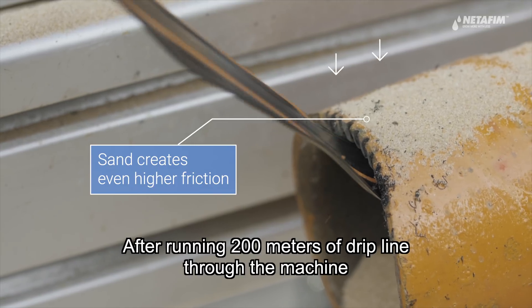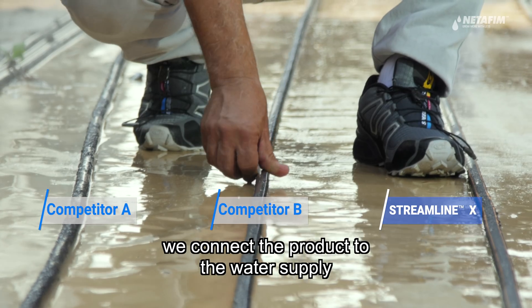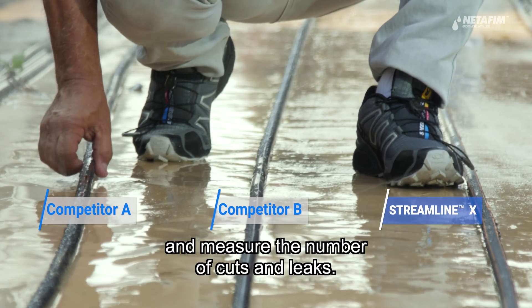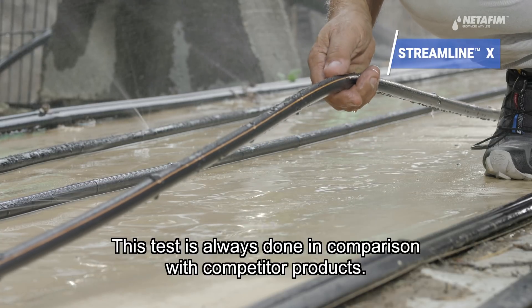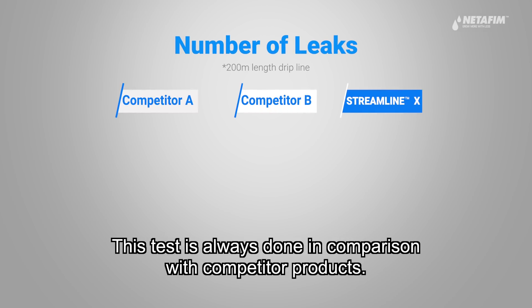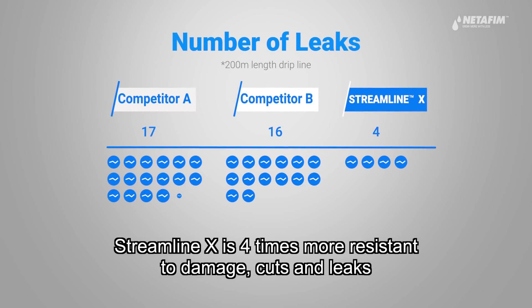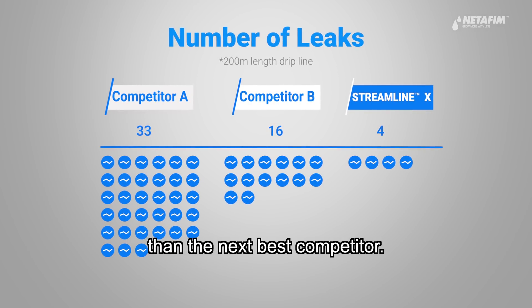After running 200 meters of dripline through the machine, we connect the product to the water supply and measure the number of cuts and leaks. This test is always done in comparison with competitor products. StreamlineX is four times more resistant to damage, cuts, and leaks than the next best competitor.